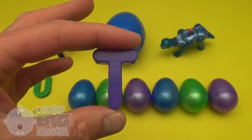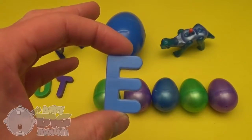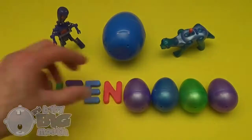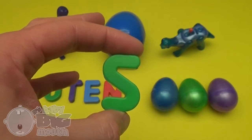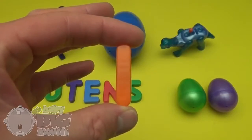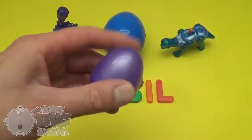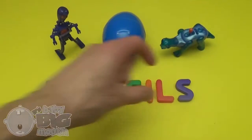T! T-E! N! S! I! L! S! And what's that spell? Utensils!